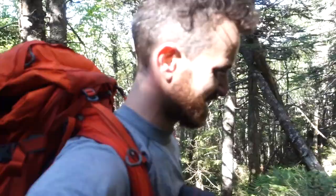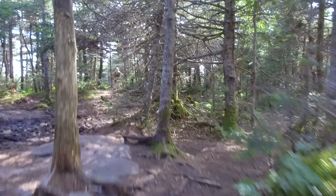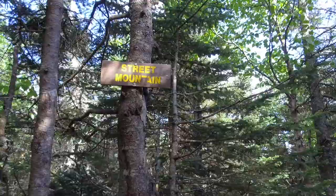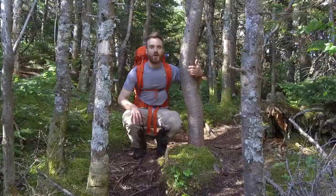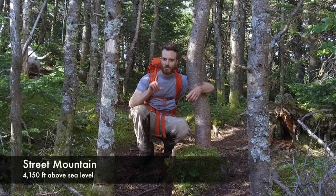Still going up — and there's the summit coming up. We just got to the summit of Street Mountain. There aren't many views here, just over 4,000 feet, but we're going to check out the one little viewpoint before we start heading down to Nye.